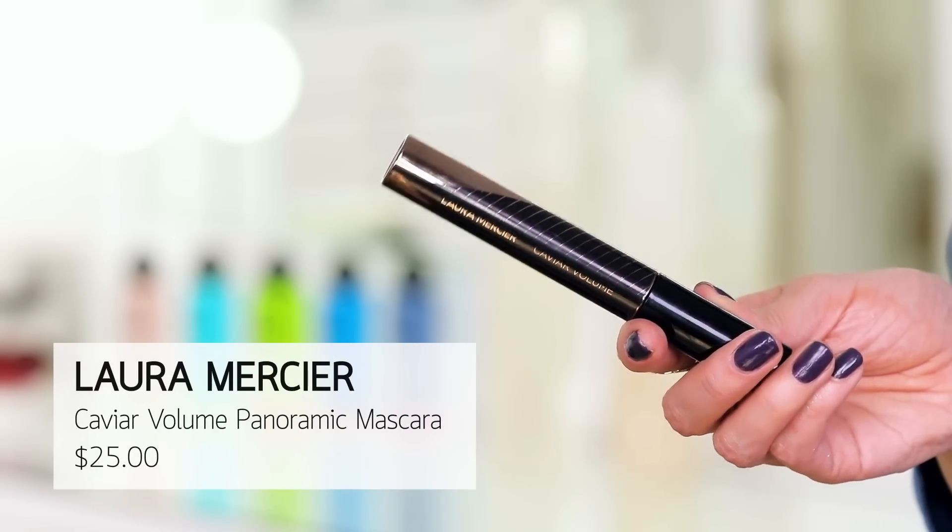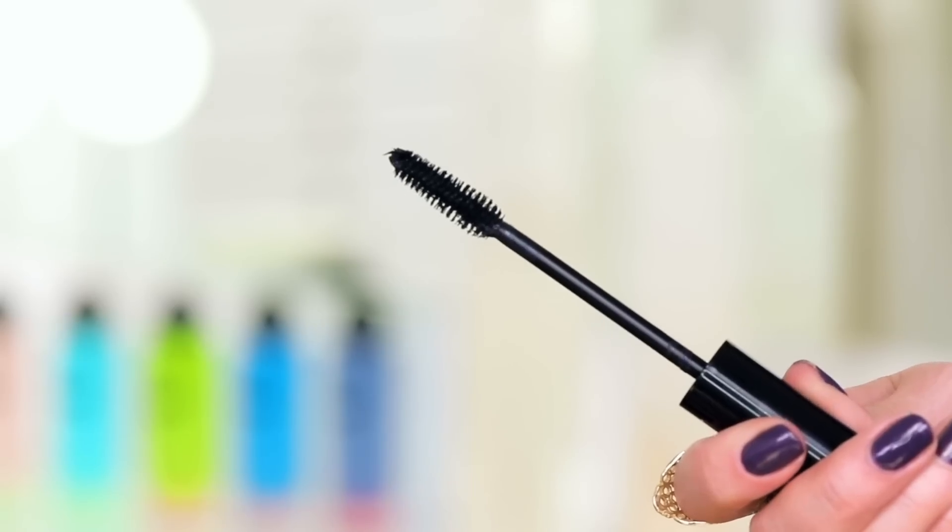Let's move on to mascara. This is a newer launch — break my heart — this from Laura Mercier, the Caviar Volume, does not give me enough volume. I wore this two separate times and both times I grabbed for something else to pile on top. I like a lot of lash — something to lift, curl, lengthen, volumize, not flake, not smudge, not be overly clumpy, but also not too thin or natural. The brush is just too big and soft; it's not doing enough.